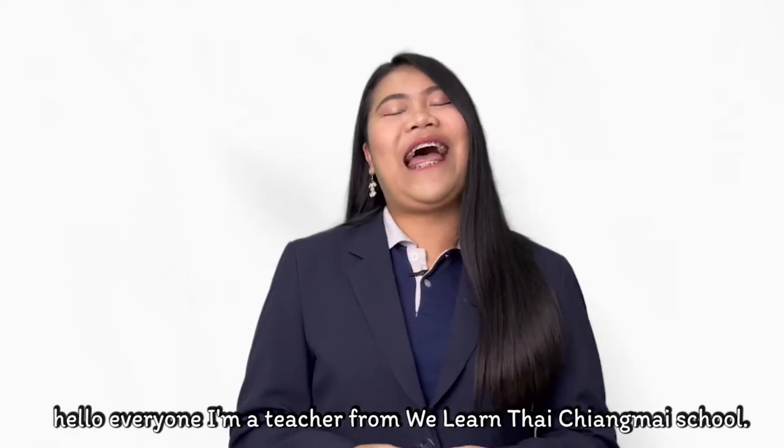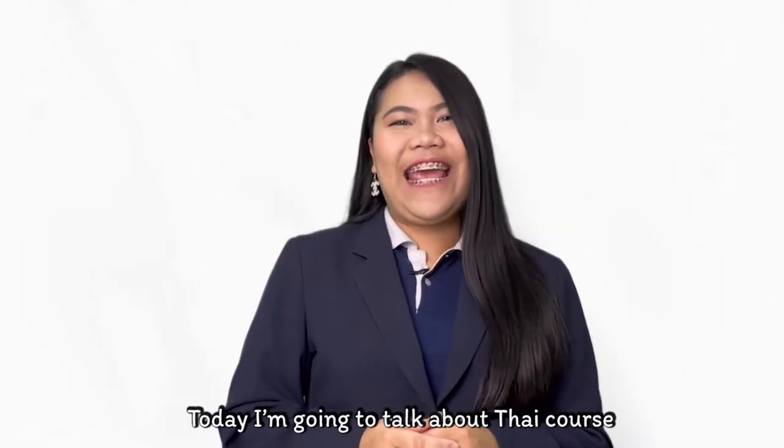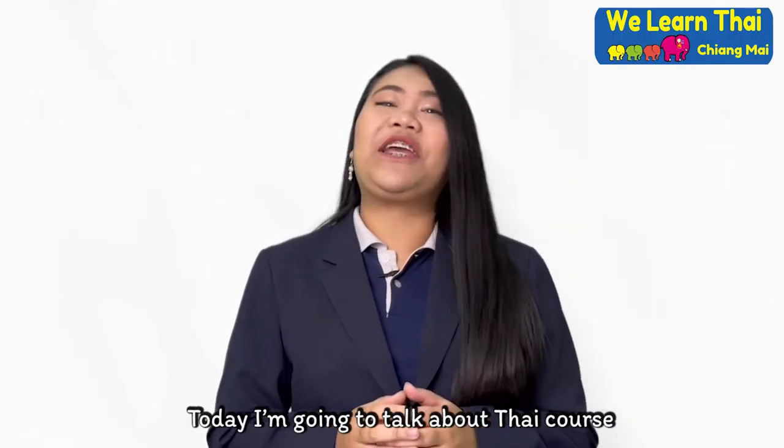Hello, everyone. I'm a teacher from the WeLearn Thai Chiang Mai School. Today, I'm going to talk about a Thai course.